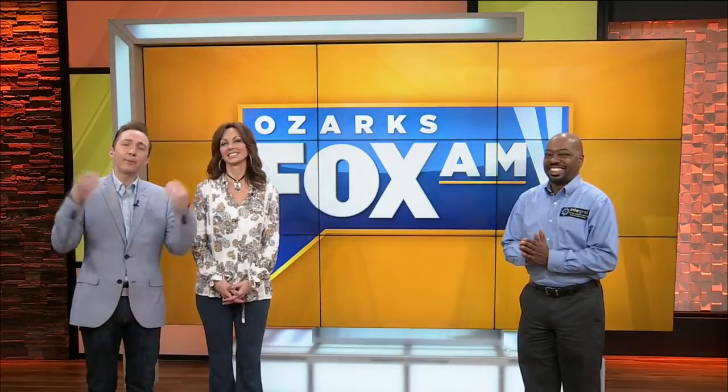Welcome back to Ozark's Fox today. We're so excited to have our tech expert back with us, Burton Kelso. We haven't seen you in a while since week one of our show.